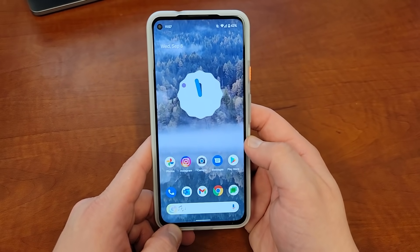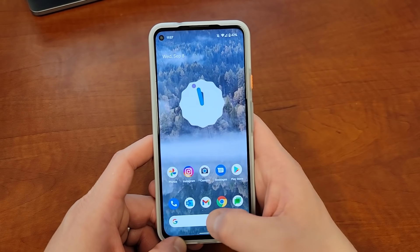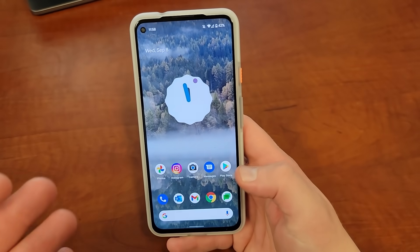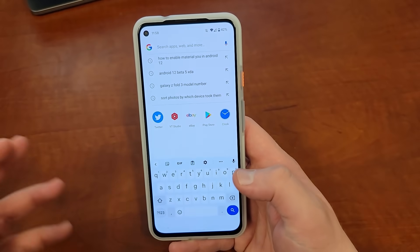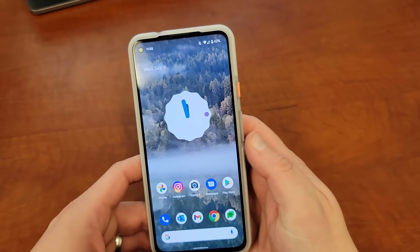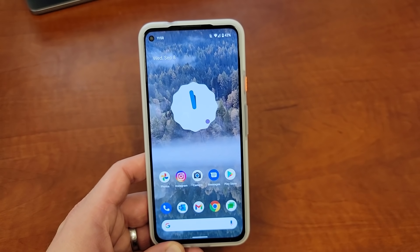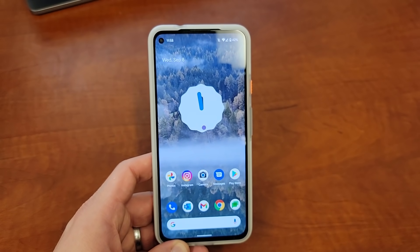Another really important improvement in Beta 5 is that the Google search bar on the home screen has become a lot faster to launch and to find things. It includes not only your recent searches but also device information like apps, contacts, and things like that. It's incredibly fast now — you can search for any app you want and it finds them. It's substantially faster compared to a device running Android 11. I did that comparison just before I started this video and the speed is quite impressive.